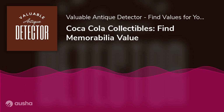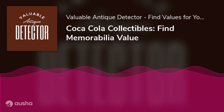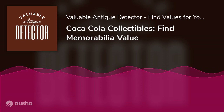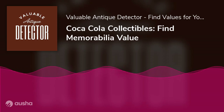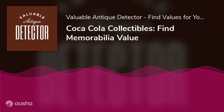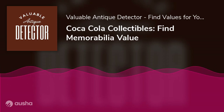Early 20th century decorative Coca-Cola trays: to help promote the sale of Coca-Cola, the company began producing decorative trays in the early 1900s. These trays featured colorful images of people enjoying Coca-Cola and were often given away as promotional items.